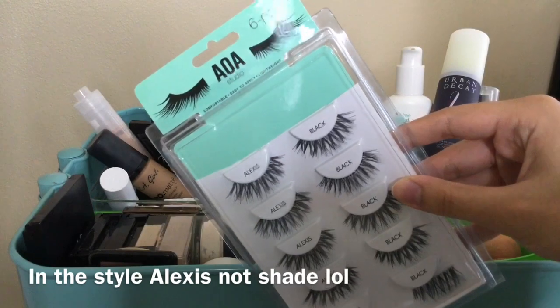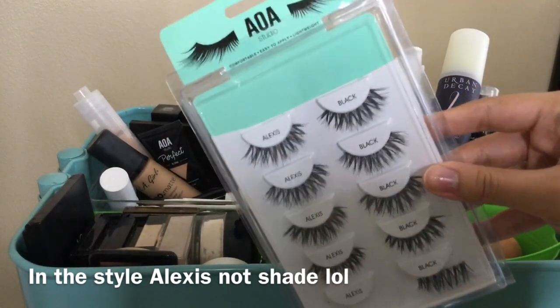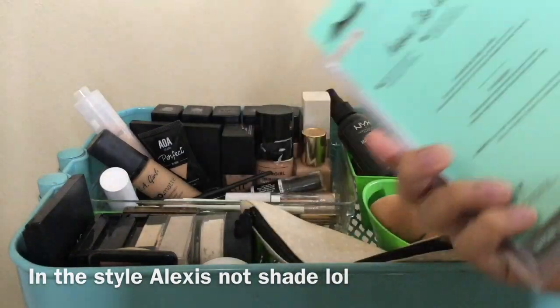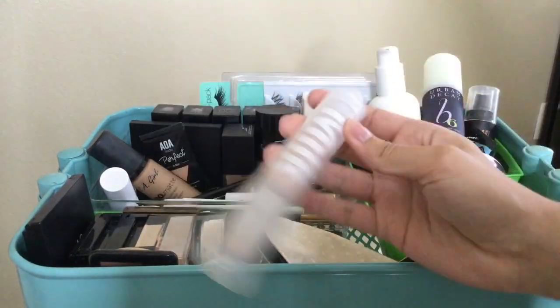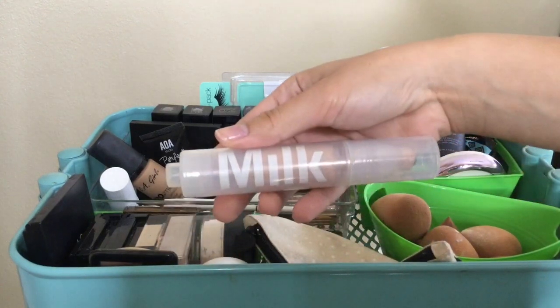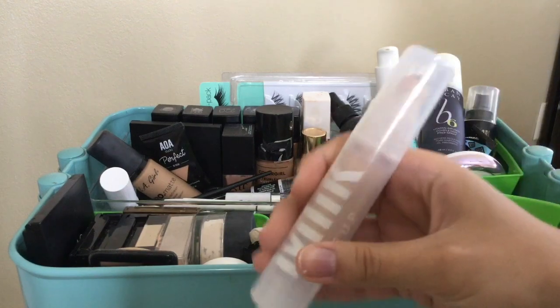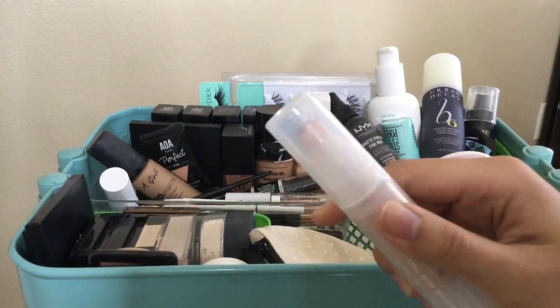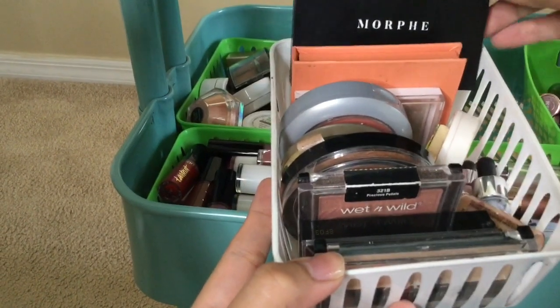I also have some false lashes from ShopMissA.com — the AOA Studios in shade Alexis, they're really nice. I just don't really wear false lashes that much. I also forgot to mention I have a foundation from Milk — it's a really light coverage with SPF 30, better for if you have no acne.